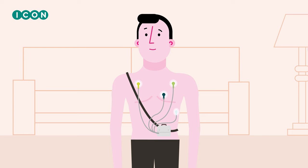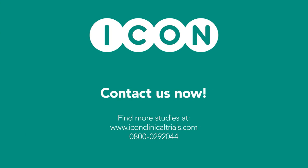Can you help us with this pharmaceutical study? Sign up as a volunteer. Find more studies at www.iconclinicaltrials.com.